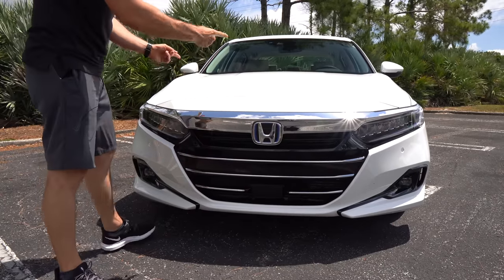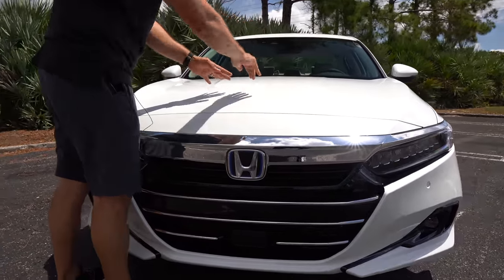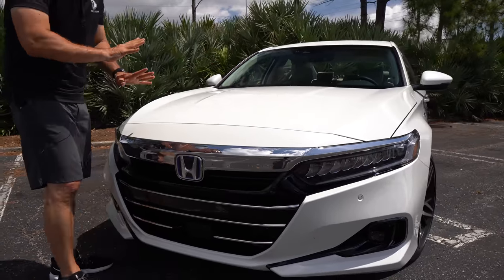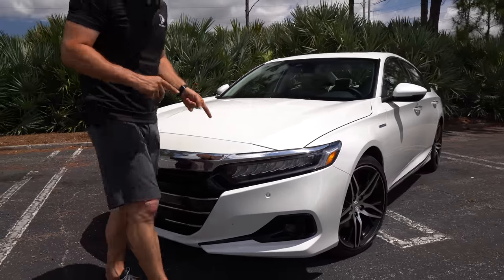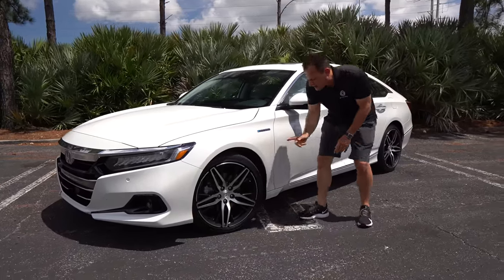Now when you get up onto the hood, you got a little slight mini-bulge that kind of comes out of nowhere and then disappears. Everything else is very clean lines. When we come around the bend, we got something new for 2021 — first time on a hybrid Accord — these are 19-inch wheels.